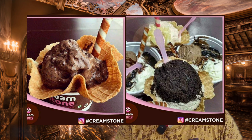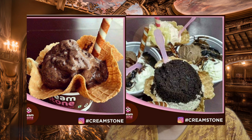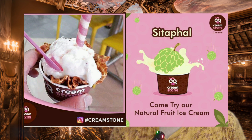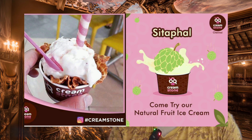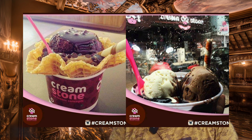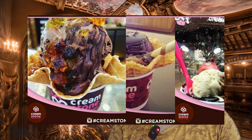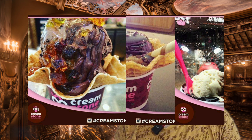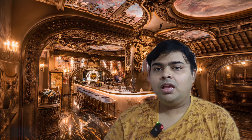It has a 4.2 rating. The next branch is in Ananagar, featuring brownie blast, sizzling brownie, strawberry ice cream, and litchi. This is the top 5 desert spots.